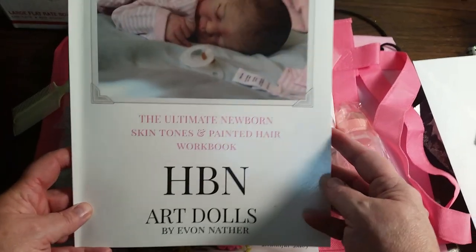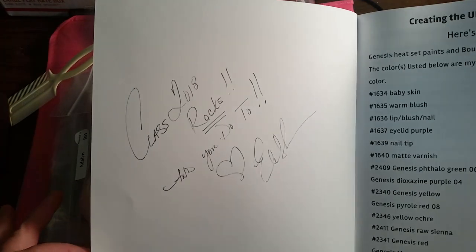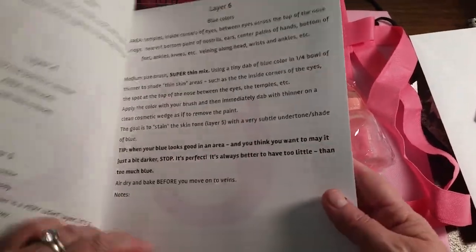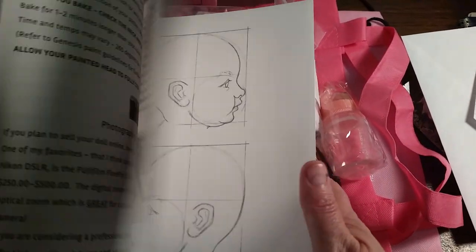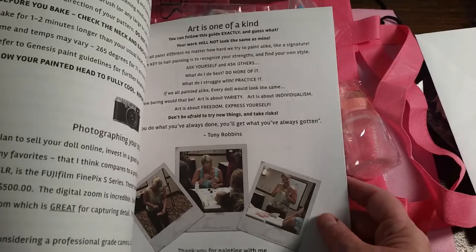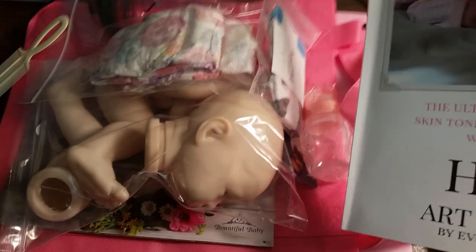I'm going to show you my baby in just a second. But we got this beautiful booklet that Yvonne put together, and she signed our books. This also had a bunch of information about skin tone layers, talked about all the layers that she used, and in the back were practice sketches and talked about brushes. Lots of inspiration from her beautifully painted babies. I took so many notes that I took those separately.